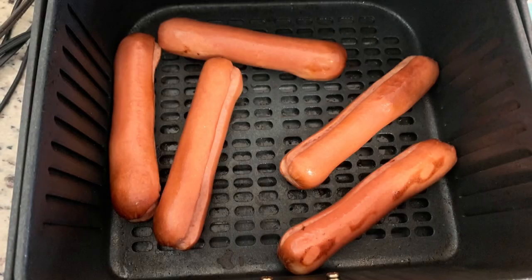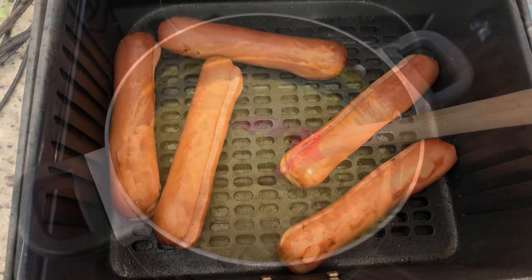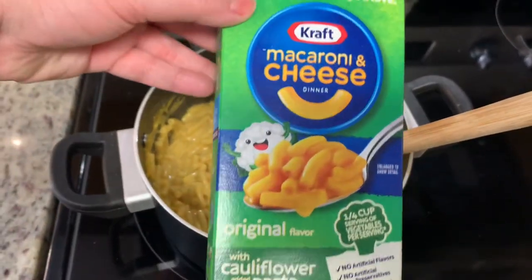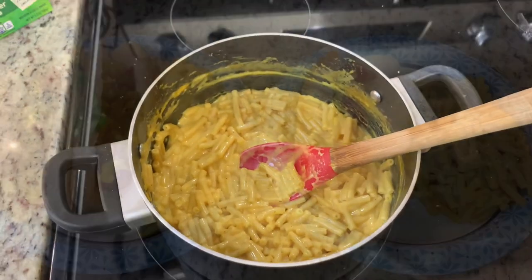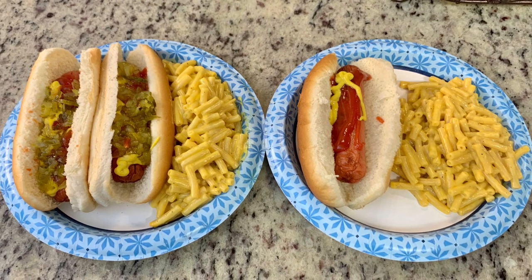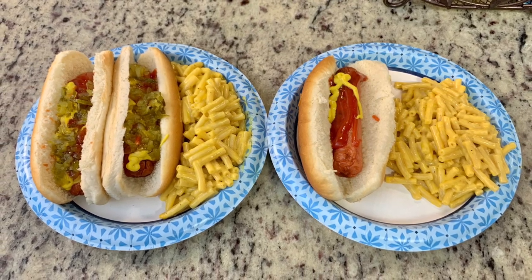For dinner the next night I didn't feel like cooking, so I kept it simple with hot dogs. I cooked them in the air fryer at 390 degrees for about five to seven minutes. For a side I made Kraft cauliflower box mac and cheese again, adding a slice of American cheese at the end to make it extra creamy. Nothing fancy, but we got fed and that's all that matters.